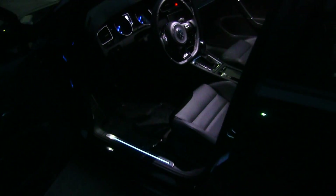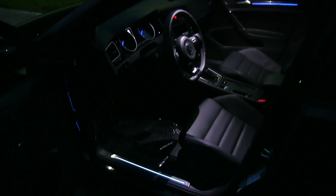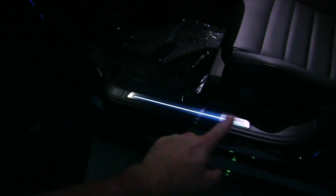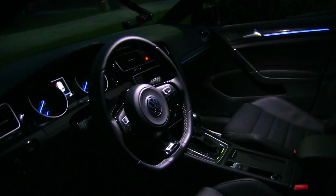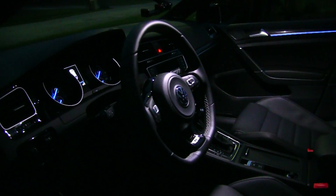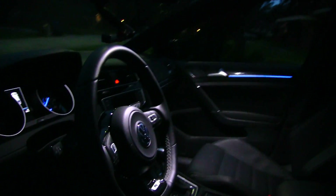One nice thing about the Golf R — when you open up the door, you've got this really nice blue light right in there. Volkswagen does such a nice job of illuminating things. On your door panel, there's a little light bar going right there, which looks good. Your interior lighting is LED, giving it more of a pure white color instead of that off-white I really just can't stand. Let's go ahead and hop in and get her cranked up.